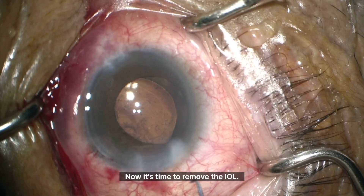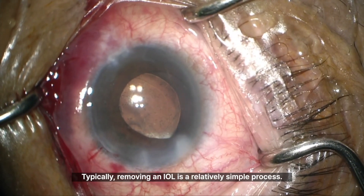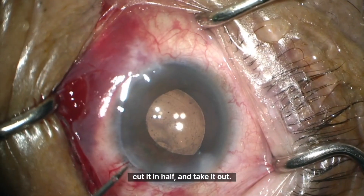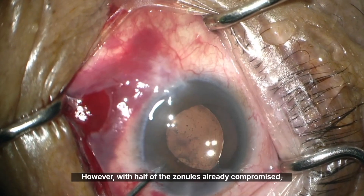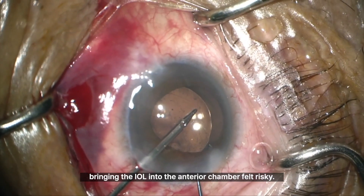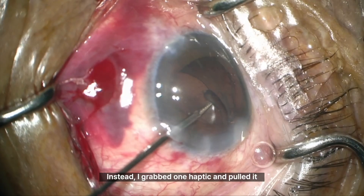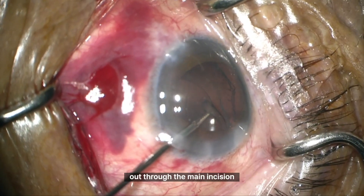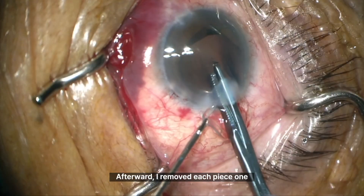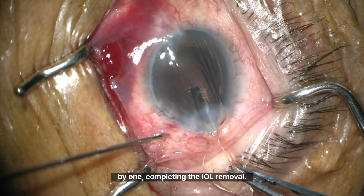Now it's time to remove the IOL. Typically, removing an IOL is a relatively simple process — bring it into the anterior chamber, cut it in half, and take it out. However, with half of the zonules already compromised, bringing the IOL into the anterior chamber felt risky. Instead, I grabbed one haptic and pulled it out through the main incision to secure the IOL before cutting it. Afterward, I removed each piece one by one, completing the IOL removal.